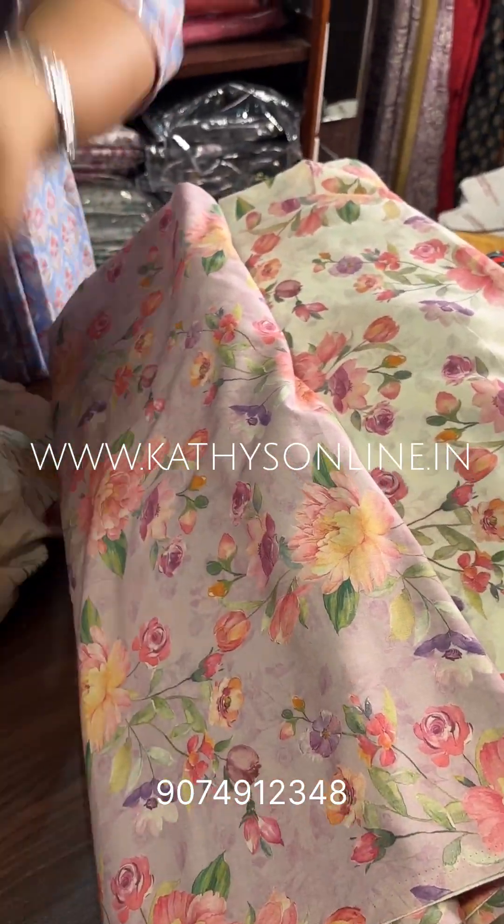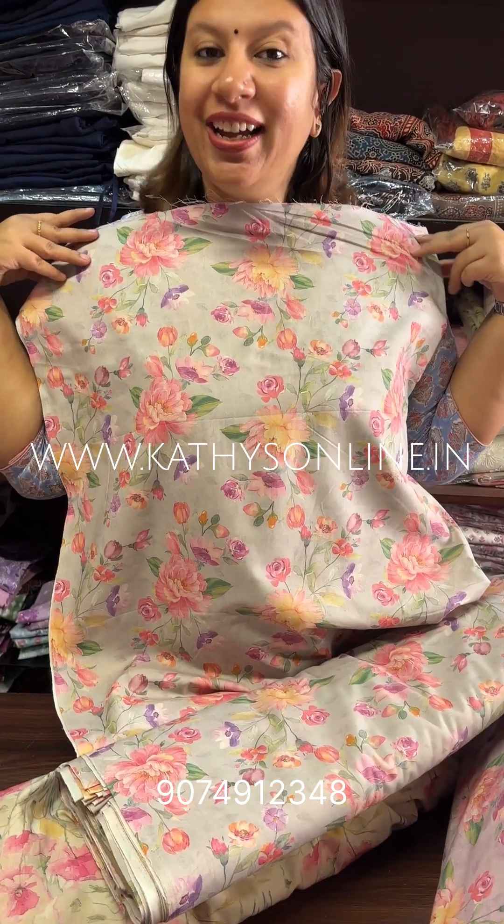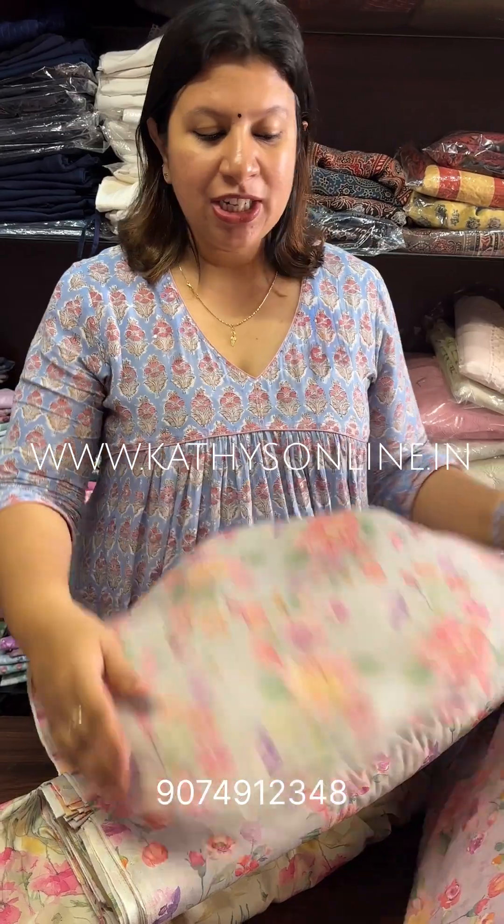I want to open it. Here we go. $195 per meter. Two and a half meter.